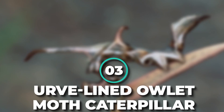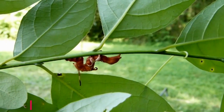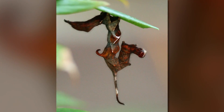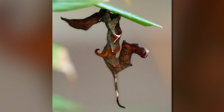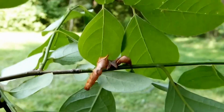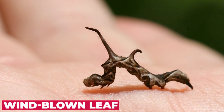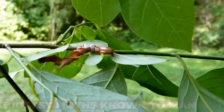Number 3: Hervé Lined Owlet Moth Caterpillar. If you ever find this caterpillar, do not mistake it for a fried shrimp. It is very hard to find — due to its weird shape, it looks like a dried leaf, so even if it's right in front of you, you might not notice it. Instead of colorful stinging spines, the curved-lined Owlet Moth caterpillar uses cunning camouflage, mimicking a dead leaf and even copying the motions of a windblown leaf when disturbed. It turns into one of the biggest moths known to man.